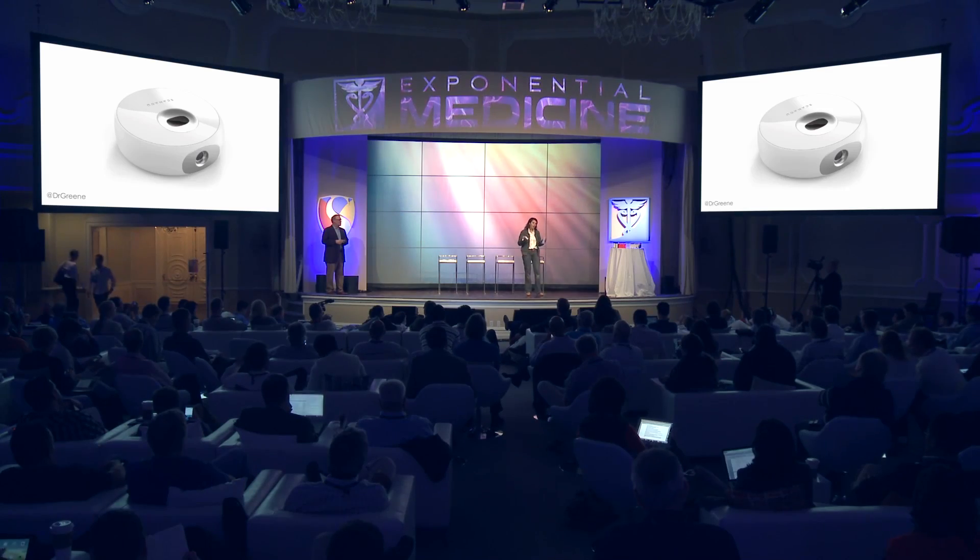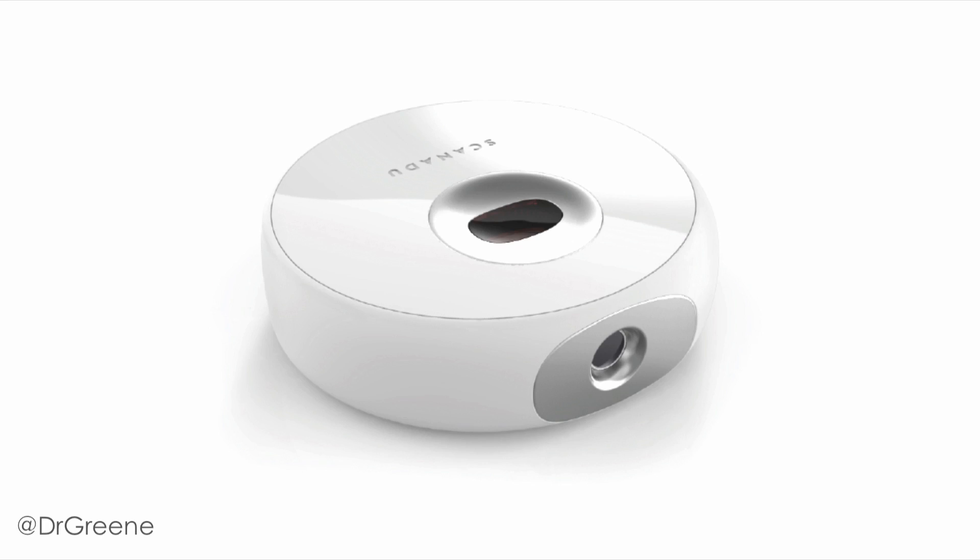It checks creatinine for kidney conditions, and so on. Everything gets displayed and stored on my phone, and I can of course share my results with my physician or my community. Let's start with the Scout. The app is telling me to switch it on, which I'm doing. It's connecting now via Bluetooth.